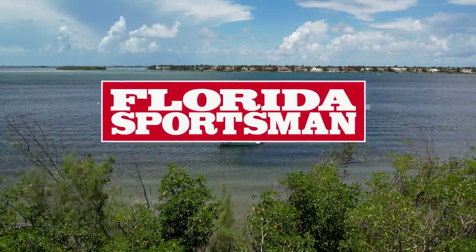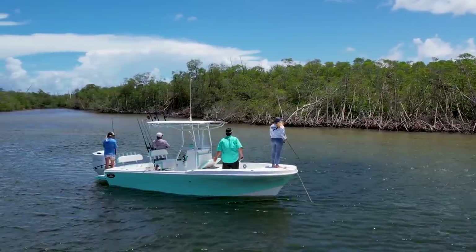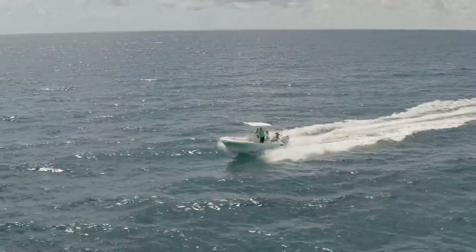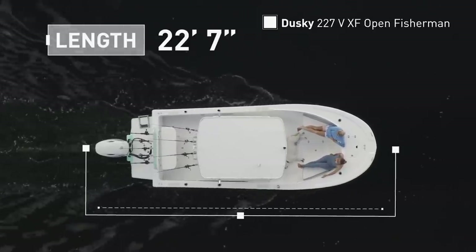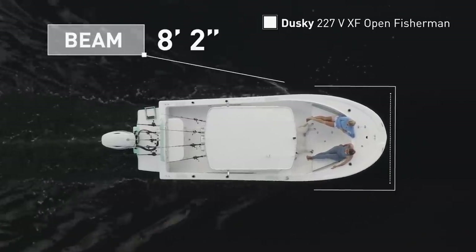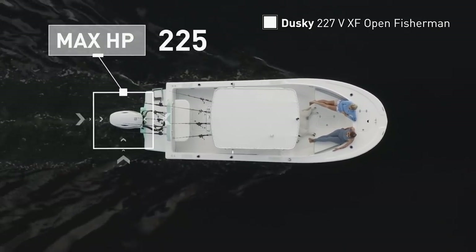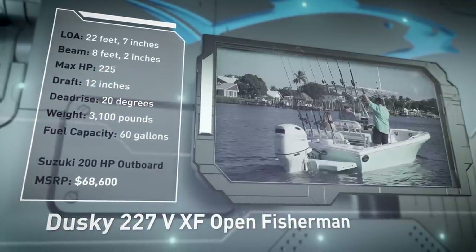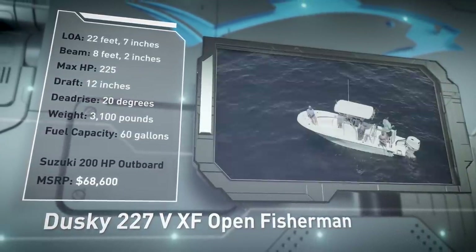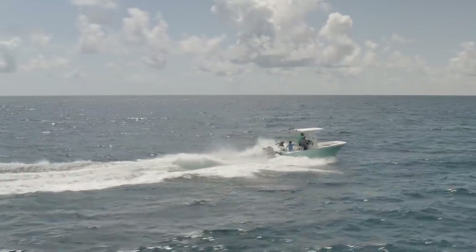Welcome back to Florida Sportsman Best Boat. The Dusky 227V XF Open Fisherman has an overall length of 22 feet 7 inches, a beam of 8 feet 2 inches, and a max horsepower rating of 225. With blue water in mind, she has a draft of 12 inches, a dead rise of 20 degrees, a weight of 3,100 pounds, and a fuel capacity of 60 gallons.